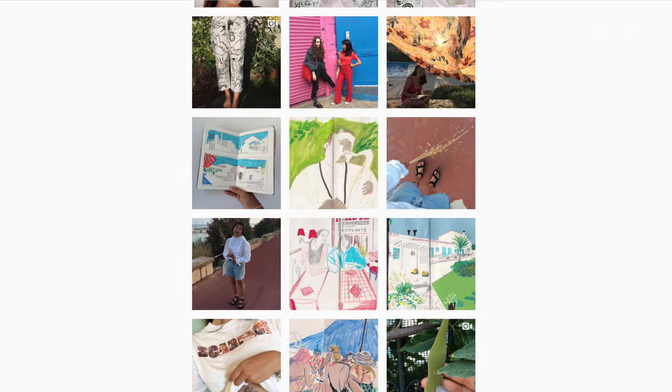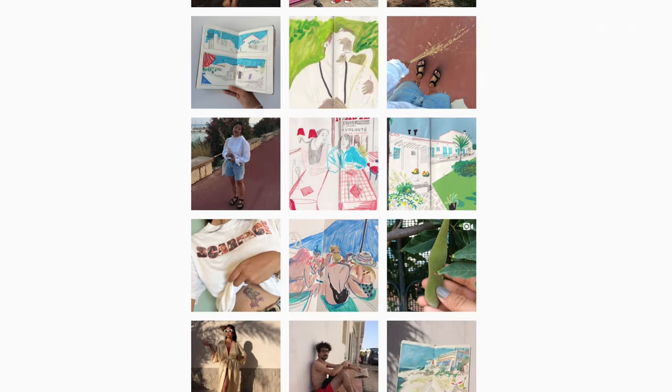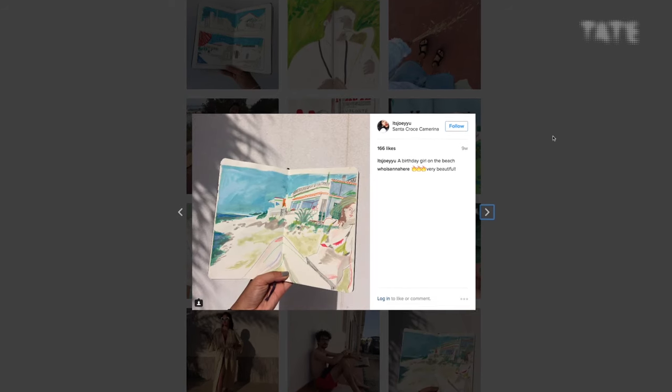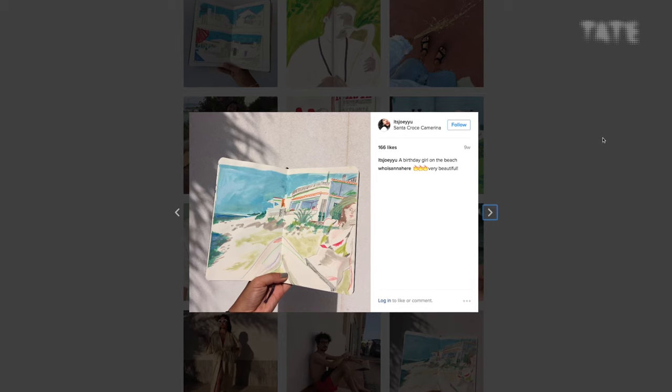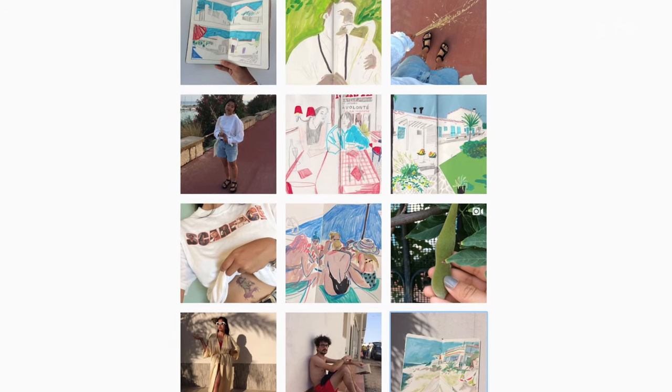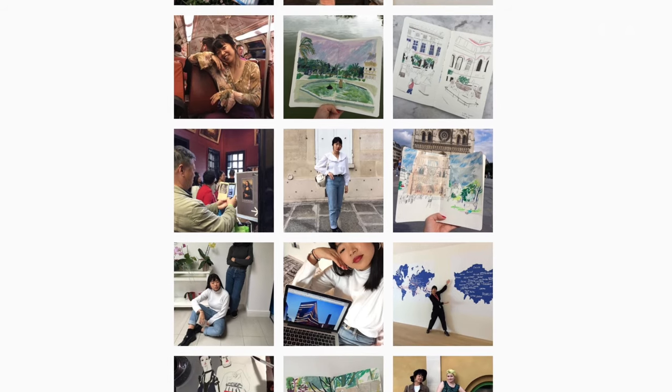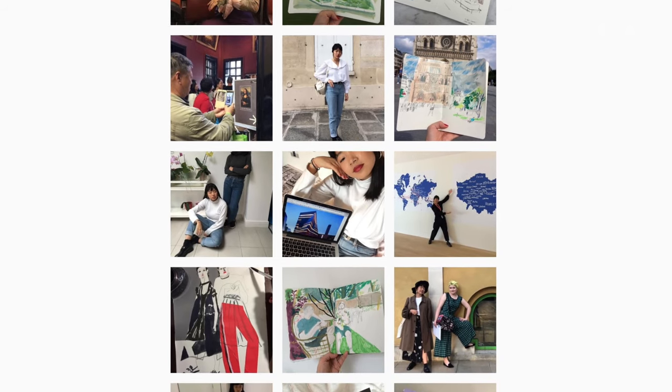I think sketchbooks are more alive than ever, but it's in sharing them that's changing. With computers and scanners and ways of sharing them, it's reaching more people than ever and it's encouraging more people to record their own personal experiences.